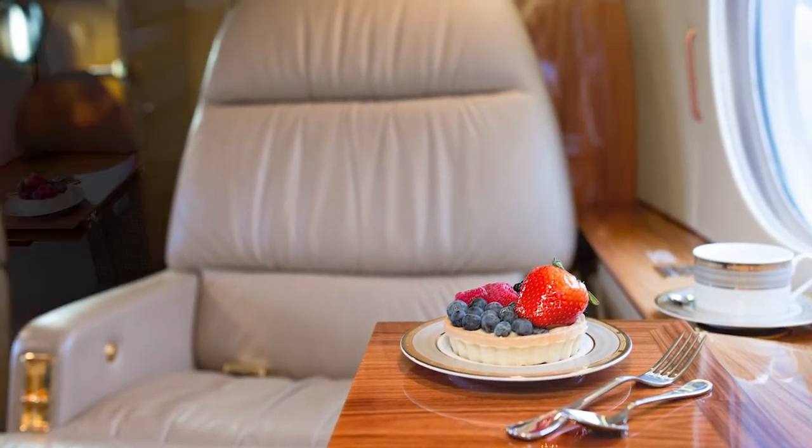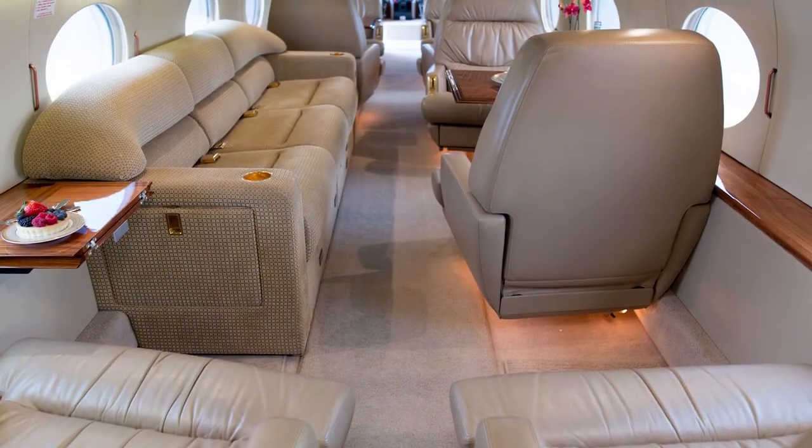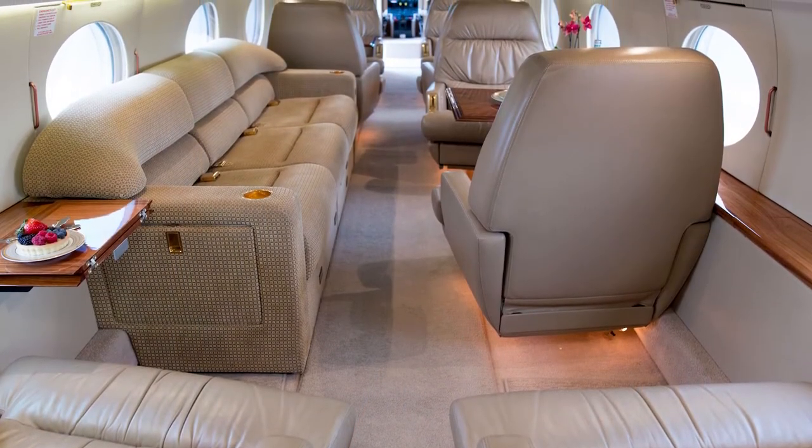All individual chairs are fully articulating and berthable. The divan conveniently converts to a full-sized bed.